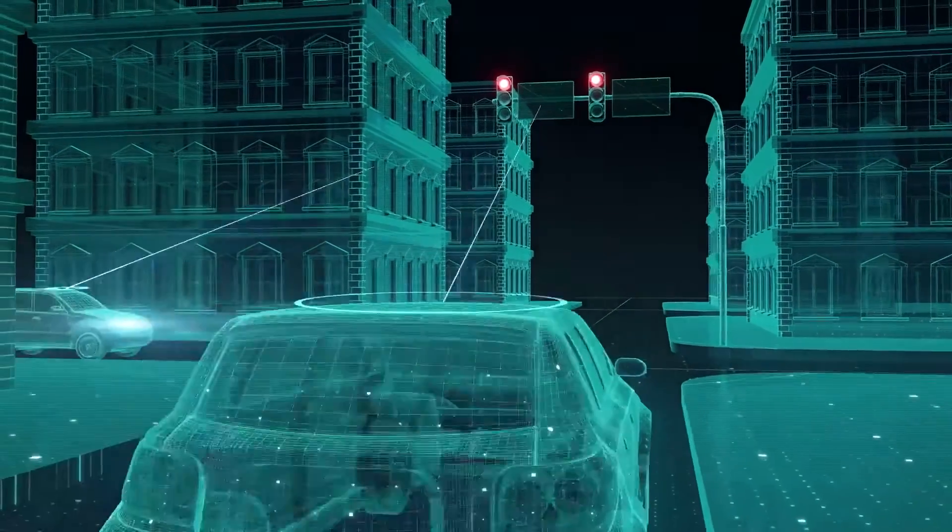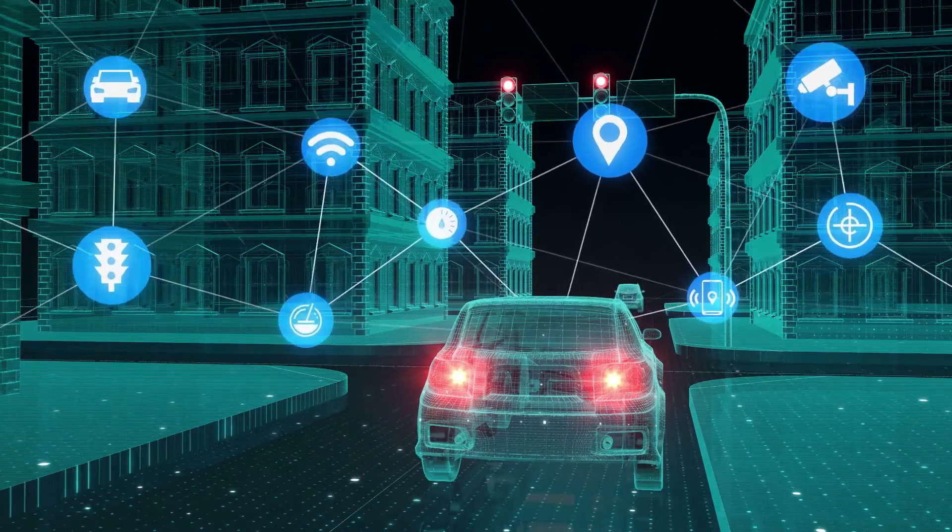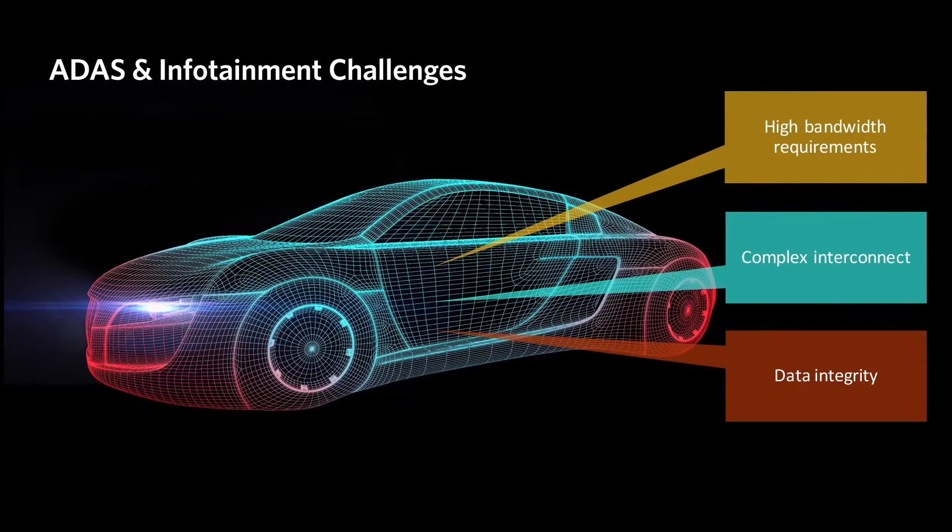Using GMSL technology, you'll get the bandwidth, rich features, and flexibility needed to build autonomous driving systems that meet the challenges of the future.